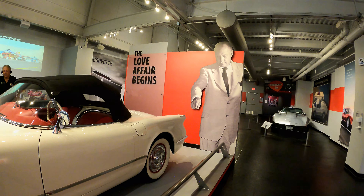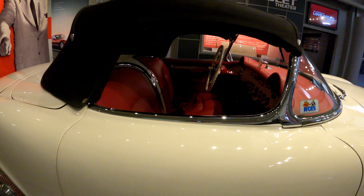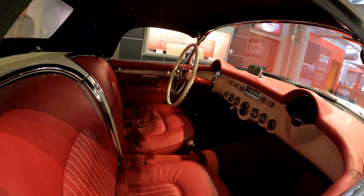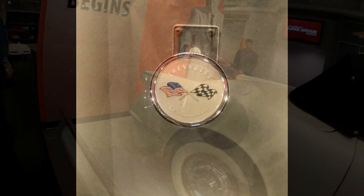The car was not that great — it had a straight six engine, a solid rear axle, and it didn't sell very well. But it was made out of fiberglass, and it started what would become one of the longest running models in American history.